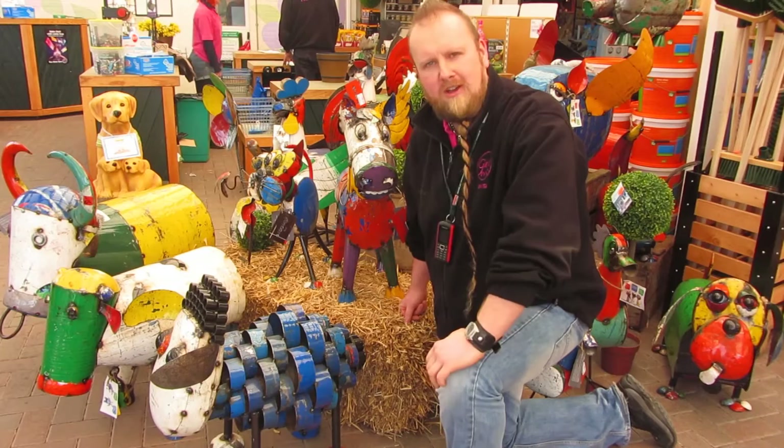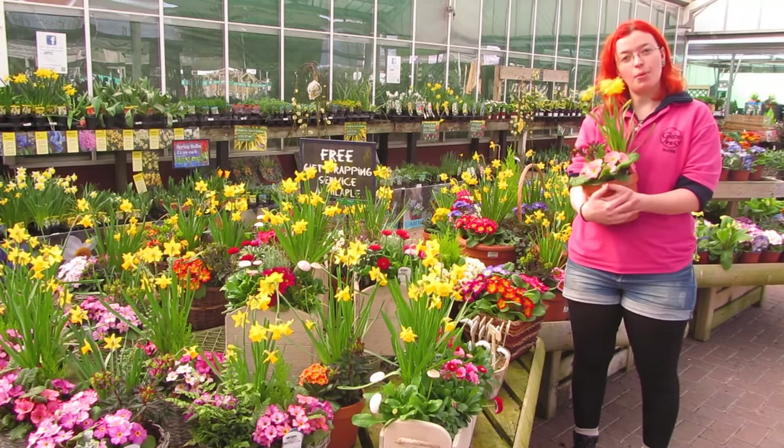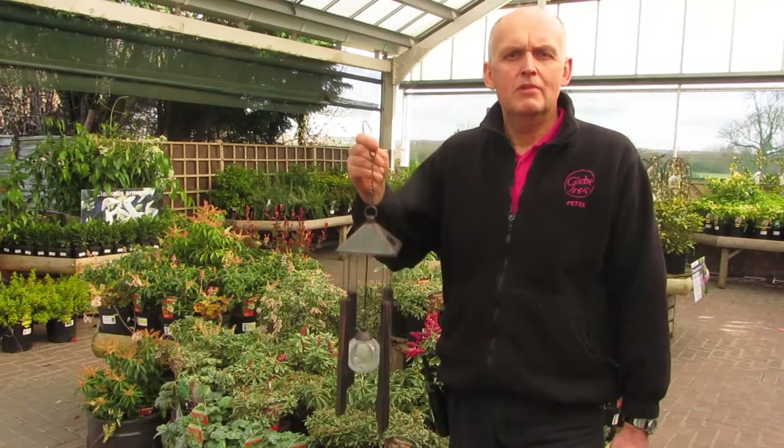For Mother's Day I'm going to get my mum one of these because they're all made from recycling material and she likes that kind of thing. For Mother's Day I'm going to get my mum one of these because look at how beautiful they are. They'll brighten up any Mother's Day.